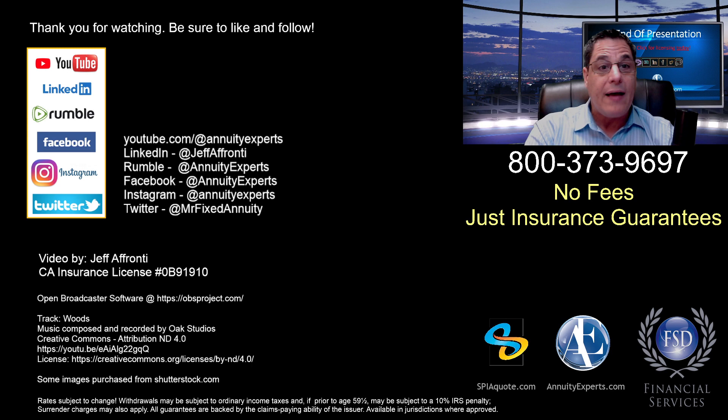Anyway, thanks for watching. I hope you're all having a great week. If you have any questions, give me a call at 373-9697. Follow me on LinkedIn and YouTube for the most up-to-date information. We'll be talking to you soon. Bye-bye.